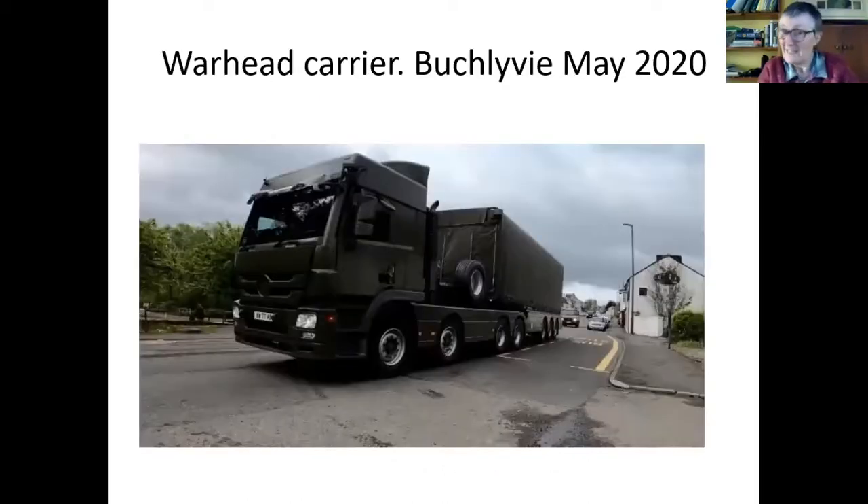What are these warheads transported in? This is a warhead carrier — it's 44 tons, it has seven axles, and it's the heaviest truck allowed on UK roads. It's a Mercedes-Benz Actros unit for those into that sort of thing. Usually a convoy has three or four of these and we believe each one carries two warheads.